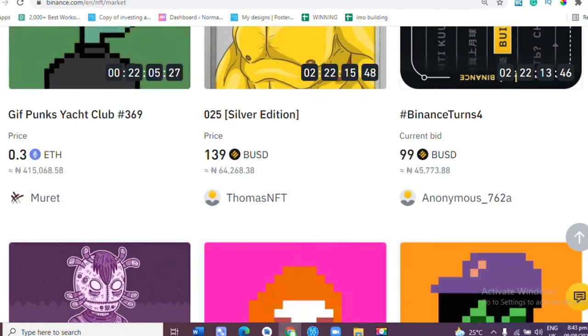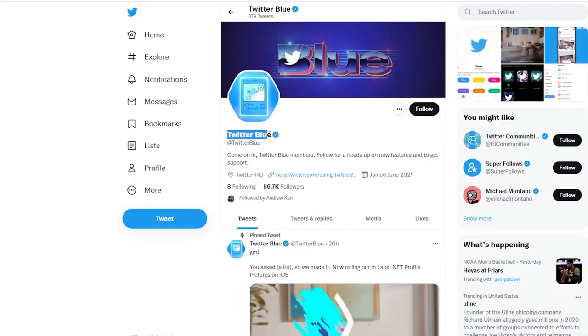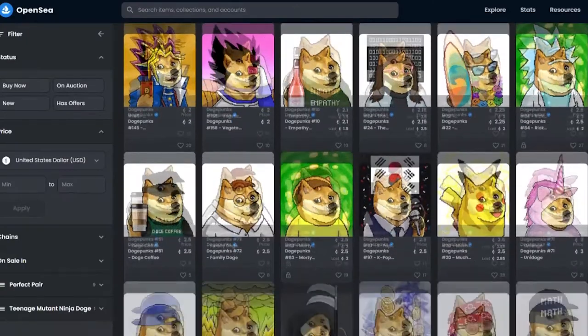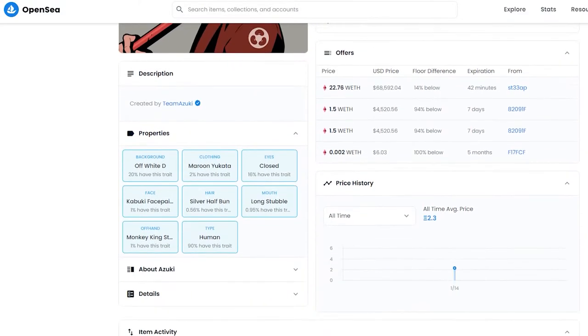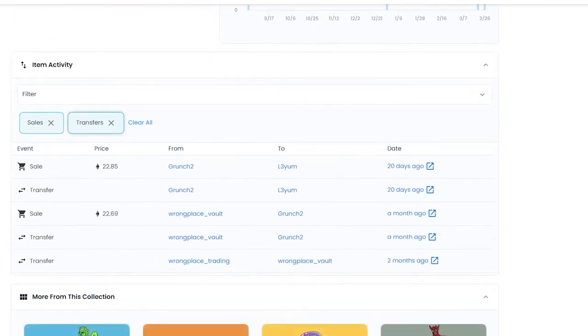For a long time, Twitter has been an NFT battleground, with cryptocurrency investors organizing spaces to discuss the future of the technology and lauding large purchases. At the same time, everyone else makes jokes. This video will discuss how Twitter has included NFT verification by upgrading to Twitter Blue. Continue watching to understand the aspects of NFT verification.